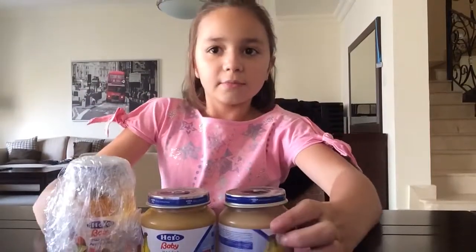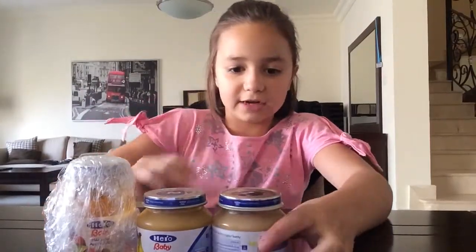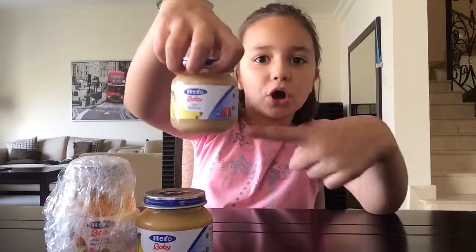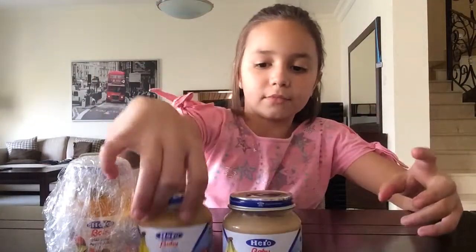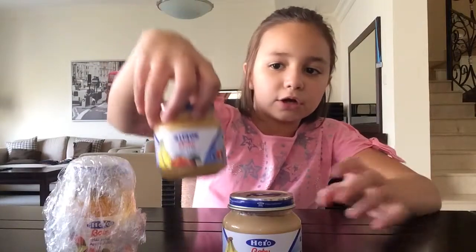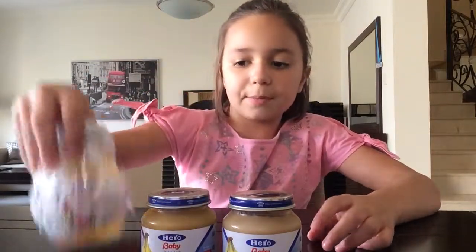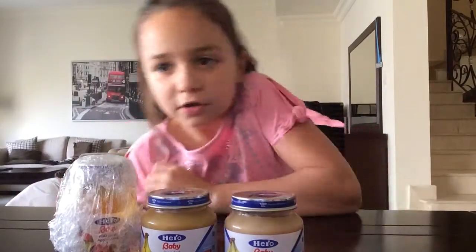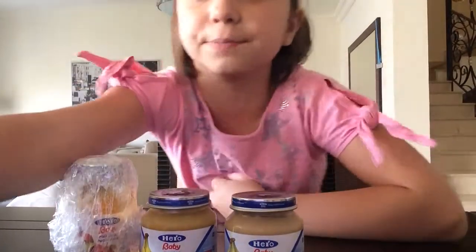Hi guys, today I'm going to be doing the baby food challenge and I'm going to be having banana, peach and banana, and baby apple juice. The baby apple juice doesn't taste like apple juice at all, so let me just go get a spoon.